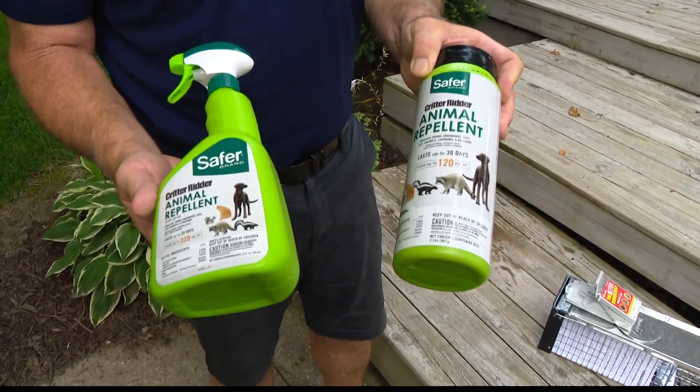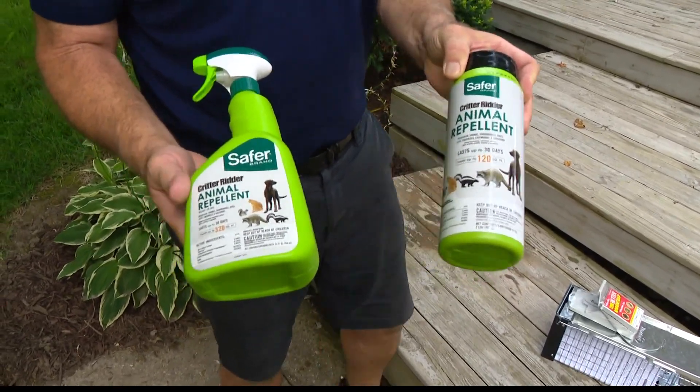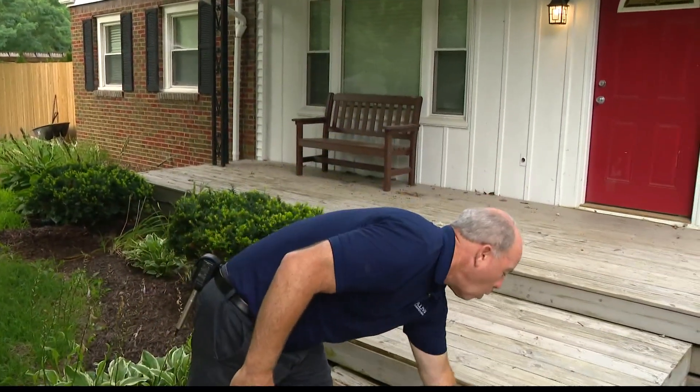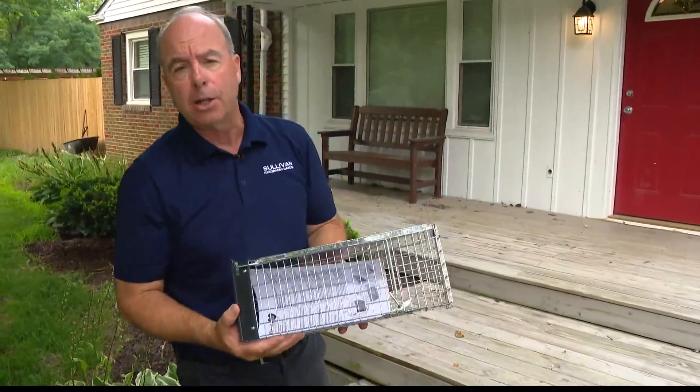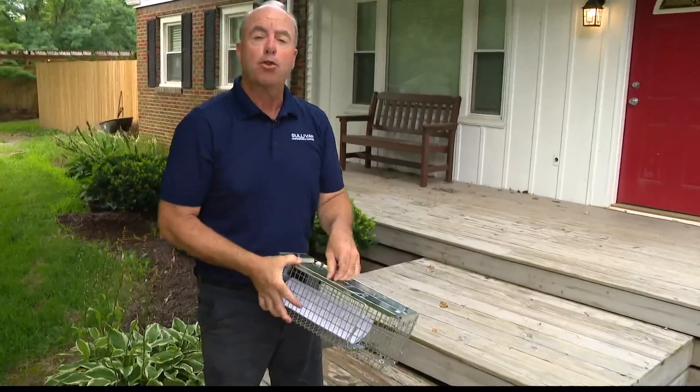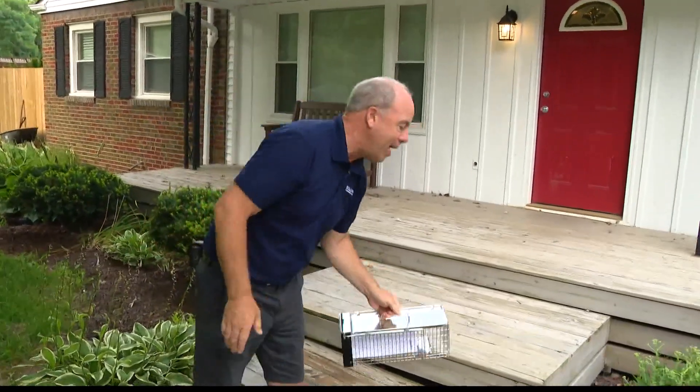This repellent actually lists groundhogs, and groundhogs are hard to get. You could sprinkle this around the hole where the groundhog is, which is generally under your shed or garage, or you can trap it. You can't trap it with a small trap — it's a huge trap. But if you trap a groundhog, you've got to get him out fast because he's strong enough to actually break out of there.